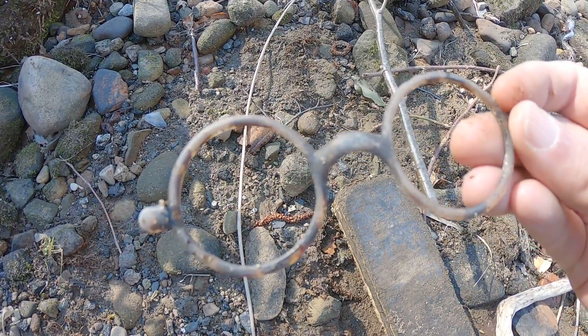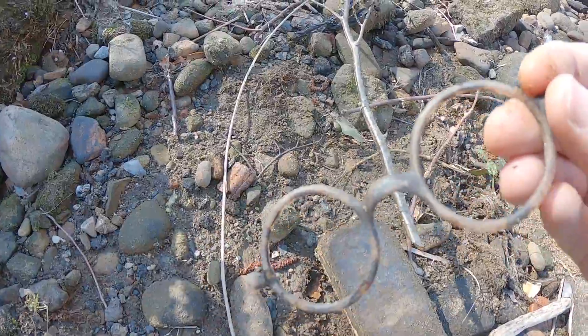Kind of 60s style plastic glasses frame. Shame they're absolutely trashed — I like the style.